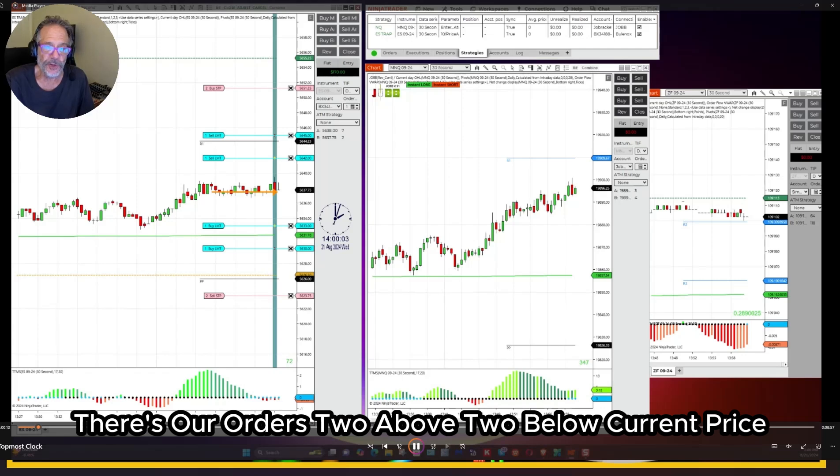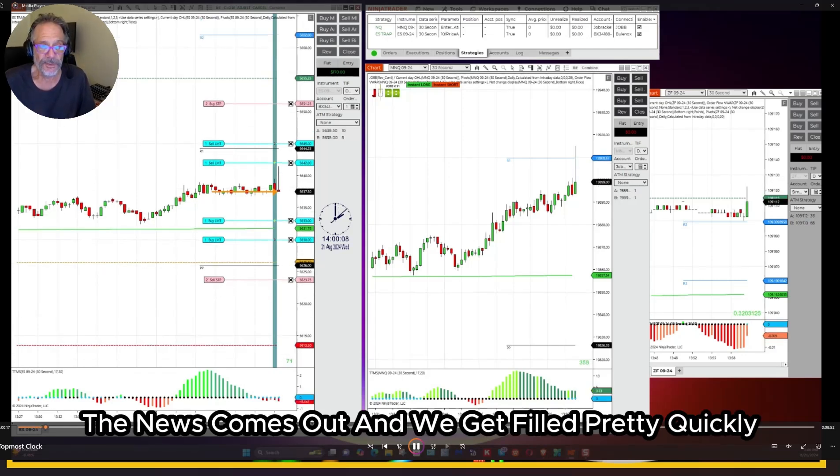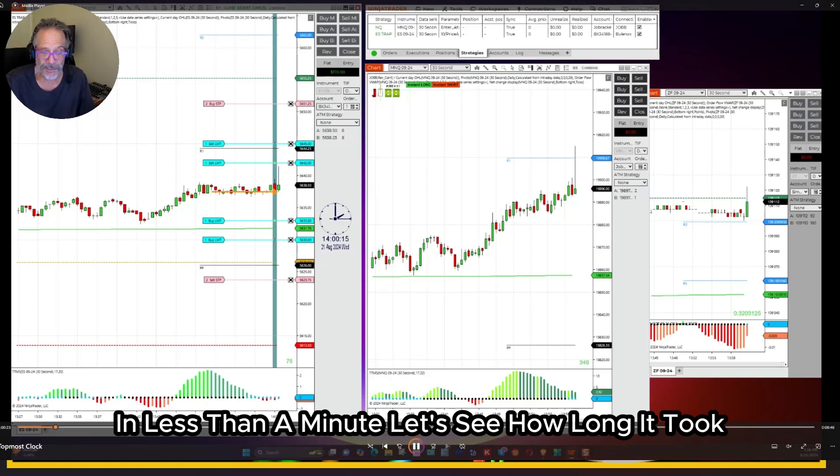Two above, two below current price. The news comes out and we get filled pretty quickly. I think this trade was probably over in less than a minute.